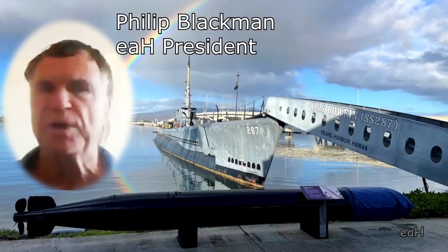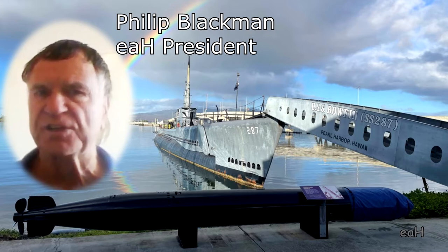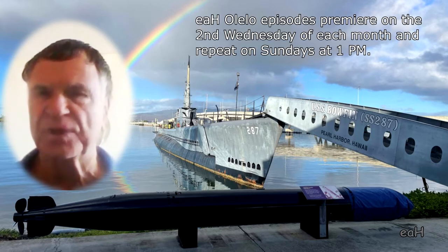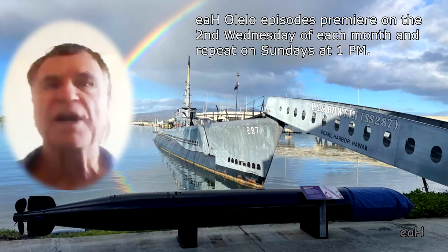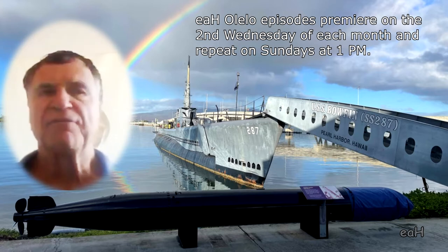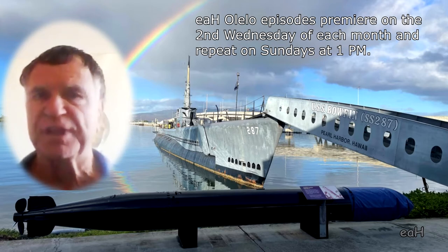March 2022 marks the 120th year since the first meeting of the Honolulu Engineering Association was held in the old YMCA on Hotel Street. Engineers and Architects of Hawaii maintains an archive of our 120-year story. The following video is part of EAH's Community Outreach on Olelo Channel 53.